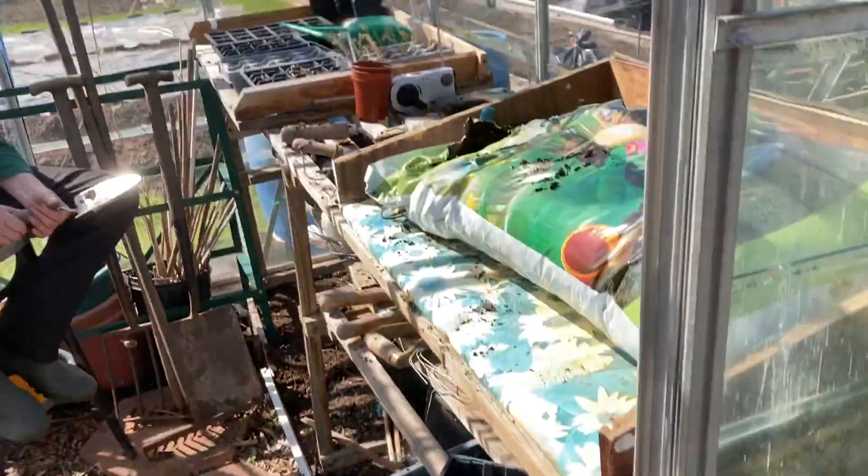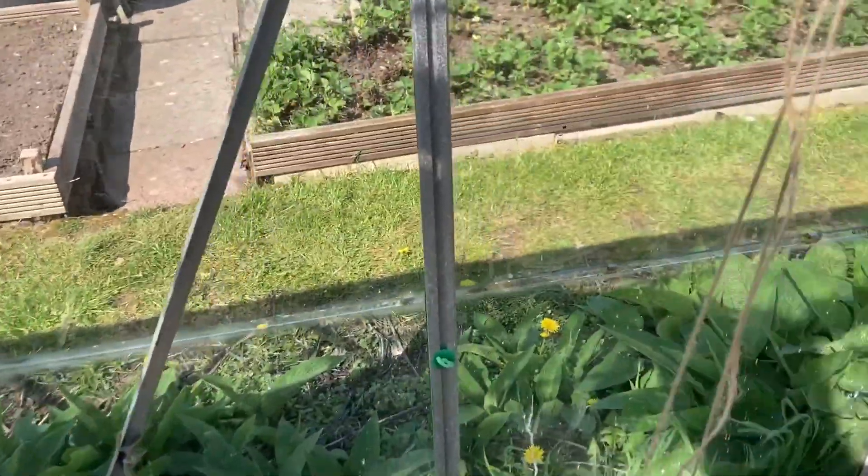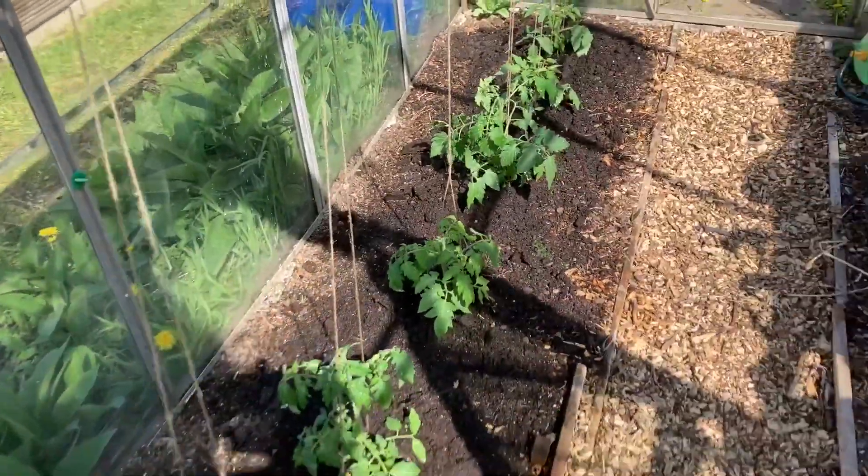And in the corner there, the overwintering disaster — you know more about that. Just giving you a better view of the tomatoes.